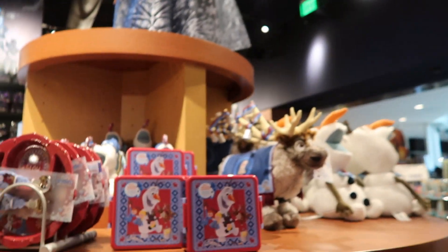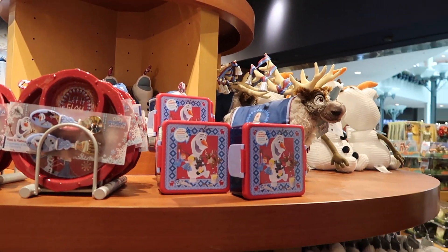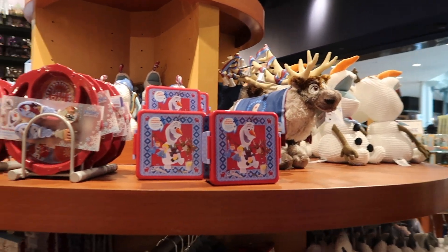Hey everyone, it's Lindsay and David from Everyday Disney Magic, and today we are in the Disney Store because they have some new merchandise for Olaf's Frozen Adventure. Let's check it out.